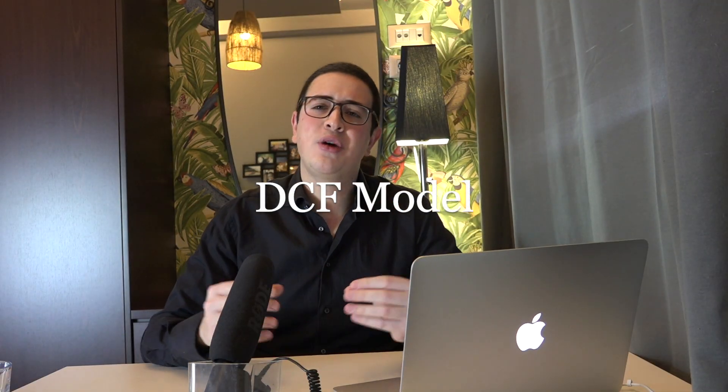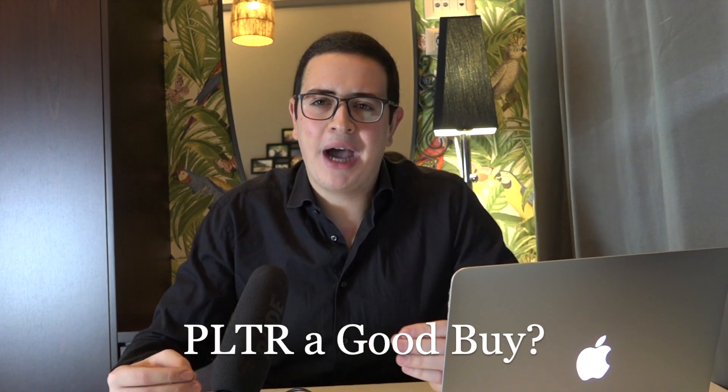Happy New Year my investor friends! Wish you all the best! On today's video we will simply run through the discounted cash flow method to evaluate the attractiveness of Palantir and to see whether Palantir today is a good buy.